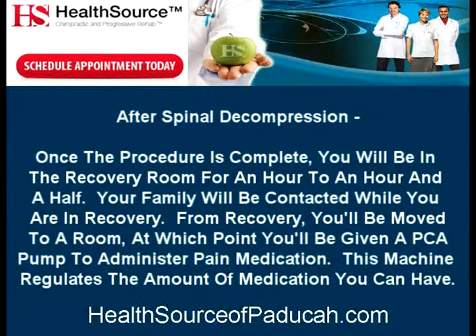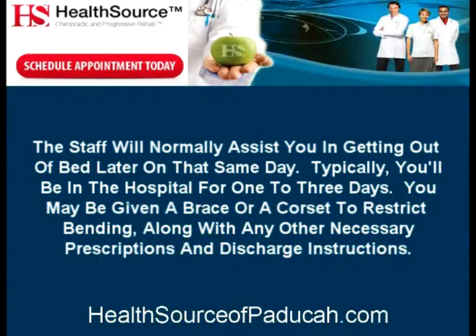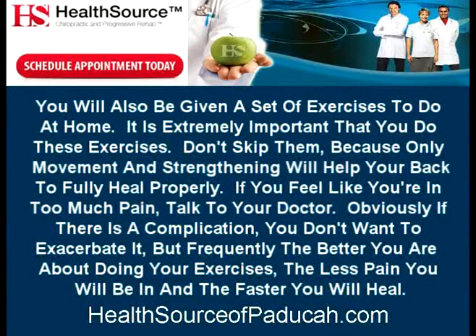From recovery, you'll be moved to a room, at which point you'll be given a PCA pump to administer pain medication. This machine regulates the amount of medication you can have. The staff will normally assist you in getting out of bed later on that same day. Typically, you'll be in the hospital for one to three days. You may be given a brace or corset to restrict bending, along with any other necessary prescriptions and discharge instructions. You will also be given a set of exercises to do at home.